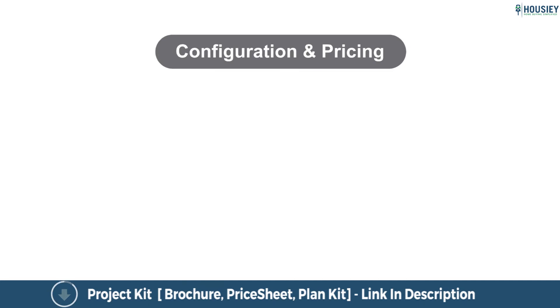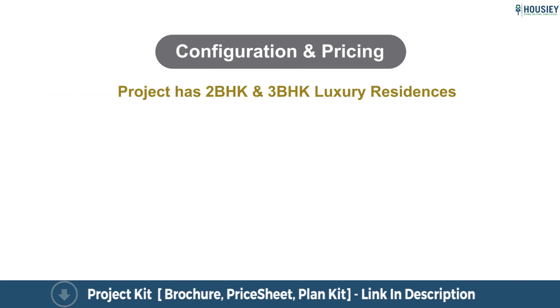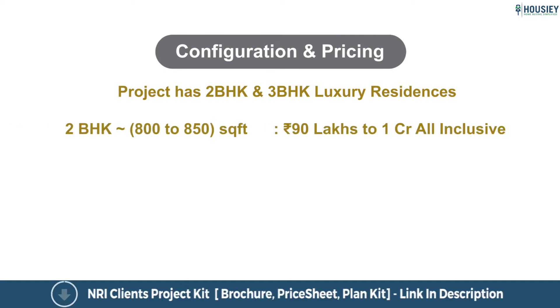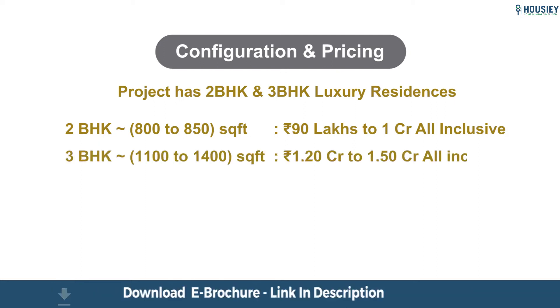Let us now look at the configurations. The project has 2 BHK and 3 BHK luxury residences. 2 BHK units range from 800 to 850 square feet, priced between 90 lakhs to 1 crore all-inclusive. 3 BHK units range from 1,100 to 1,400 square feet, priced between 1.20 crore to 1.50 crore all-inclusive.